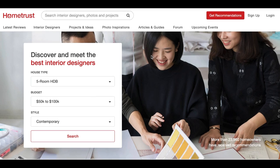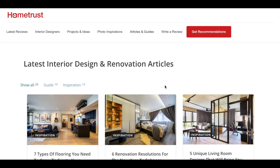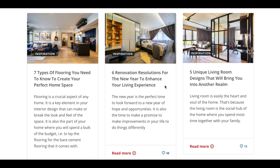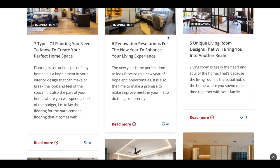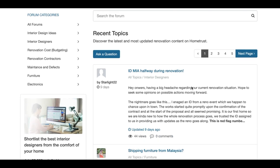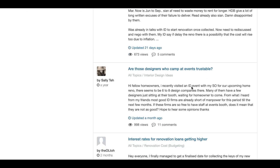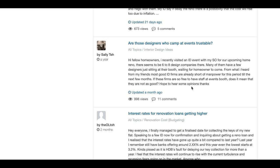If you require any inspiration or advice, click on the articles and guides to find out more. Alternatively, tap into the community of homeowners to get your questions answered. Visit their website now at www.hometrust.sg or click through the link in the description box below.